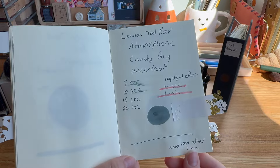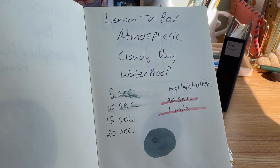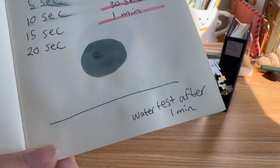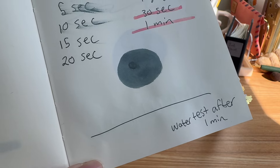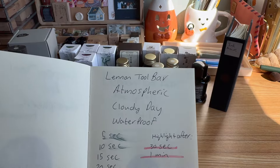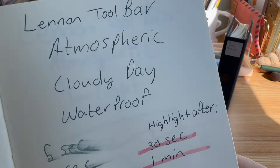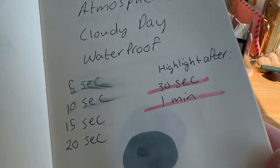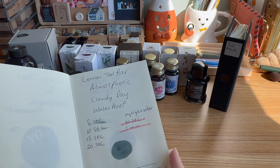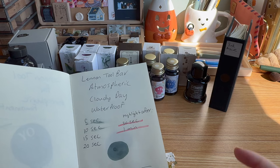Here's my Cloudy Day test on Midori paper. It's pretty much dry within 15 seconds and you can highlight and watercolor over it after a minute — it doesn't budge. The one flaw is it's not a pure black; it has a slight gray undertone, which I personally think is really beautiful for writing, though if you're sketching you may not want to choose this one.